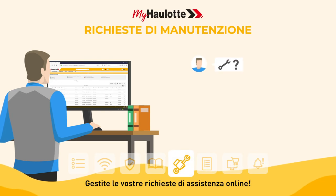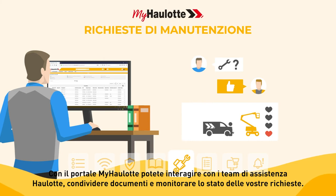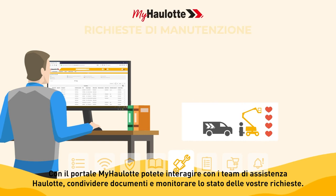Manage your service requests online. With the myhorlot portal you can interact with Horlot service teams, share documents, and monitor the status of your requests.